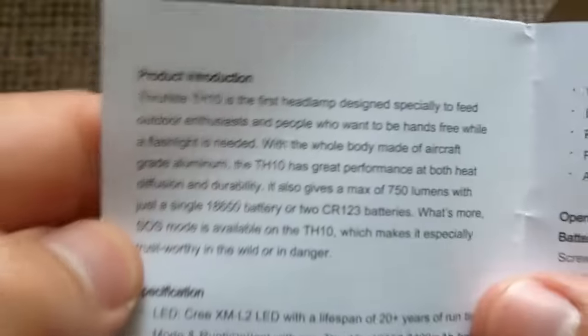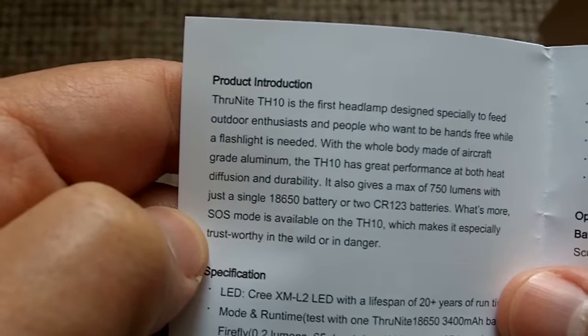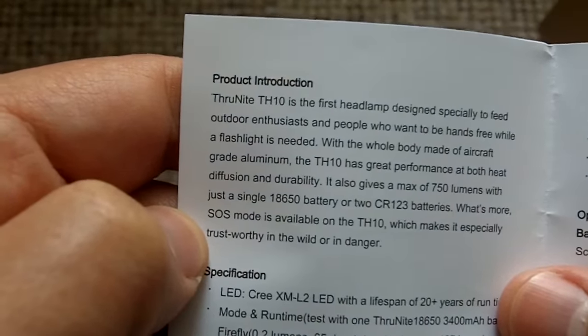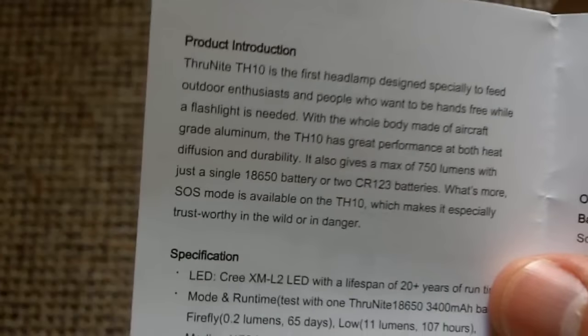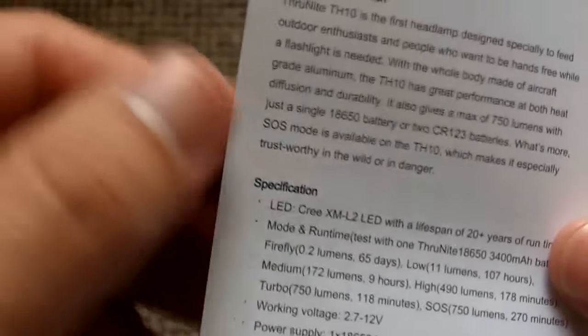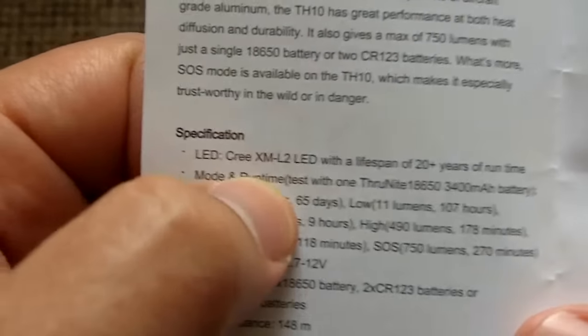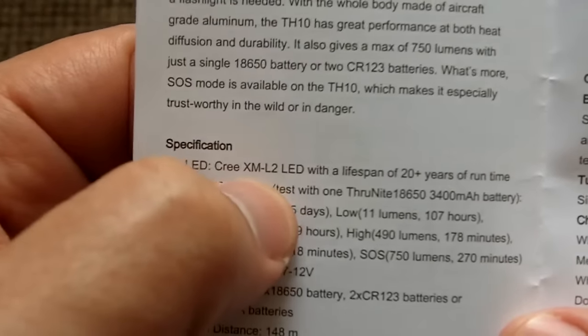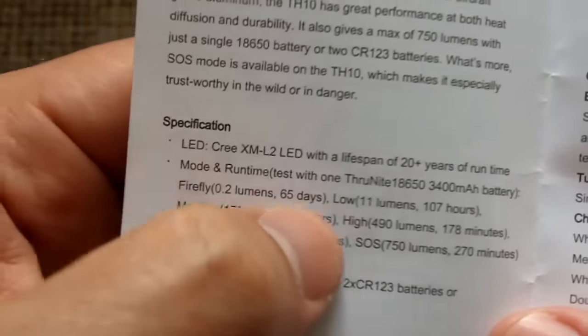Small manual, which makes things easier. The ThruNite TH10 is the first headlamp designed especially to feed outdoor enthusiasts and people who want to be hands-free while a flashlight is needed — the ability of using both hands is often not fully appreciated. We have a Cree XM-L2 LED with a lifetime of 20+ years. Modes and runtime — here we go.